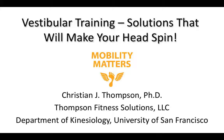Hello everybody, I'm Dr. Chris Thompson. Welcome to vestibular training solutions that will make your head spin. This is my first virtual conference presentation ever, and I really appreciate the folks at FAI and the staff for still allowing this conference to happen and providing us some unique opportunities to provide education to everybody.